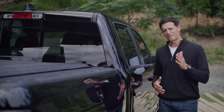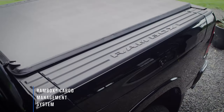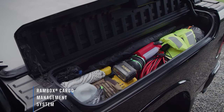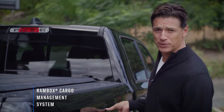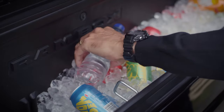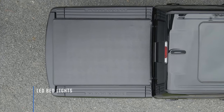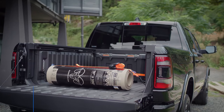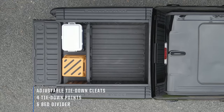And then there's my favourite RAM feature — the RAM Box Cargo Management System. It's big, it's deep; you can put your tools in it or your daily essentials and you can get creative with it. Plus there's loads of other handy equipment including LED bed lights, tonneau cover, tie-down cleats, anchor points and a bed divider — all standard.